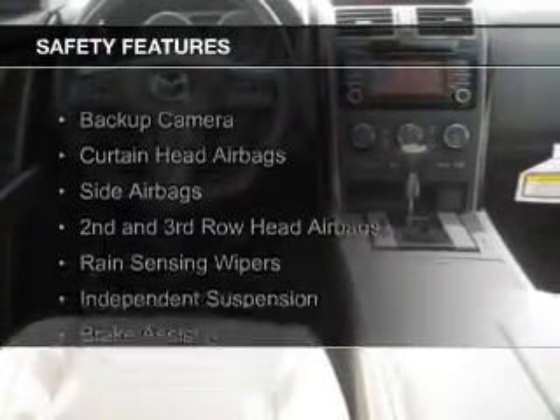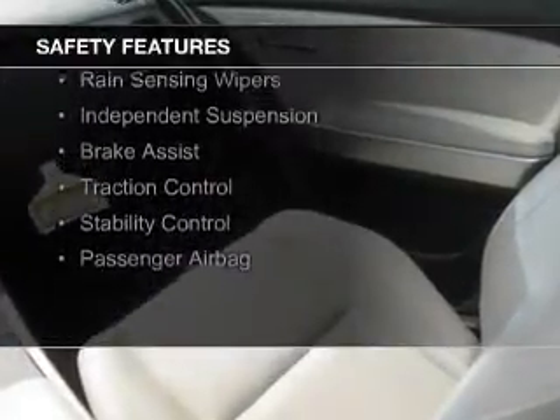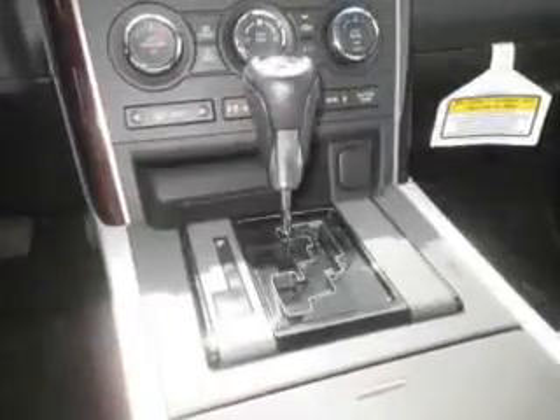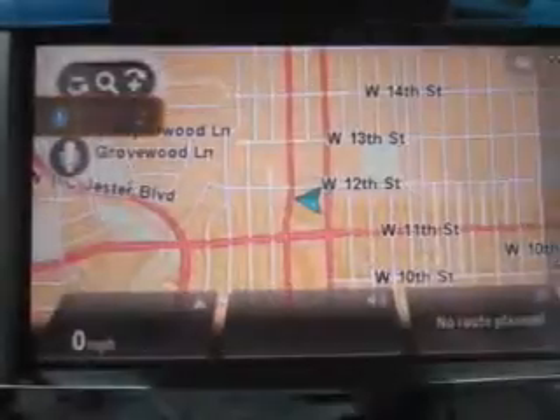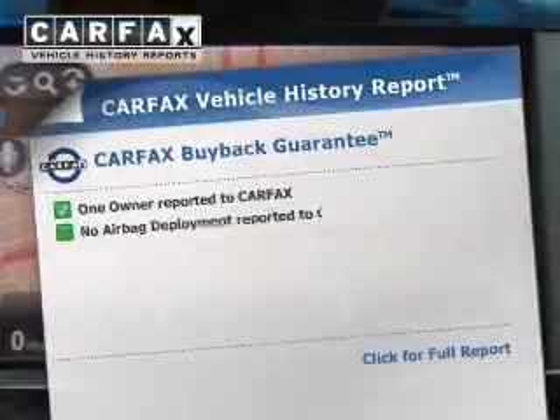Safety was made a priority with these features: a backup camera, curtain head airbags, side airbags, second and third row head airbags, rain sensing wipers, independent suspension, brake assist, traction control, stability control, and a passenger airbag.